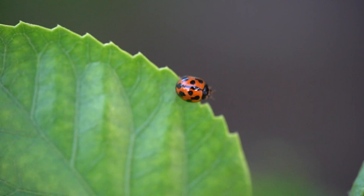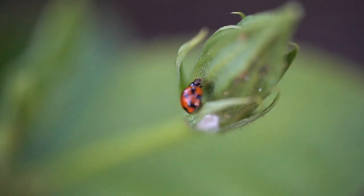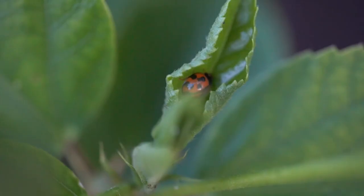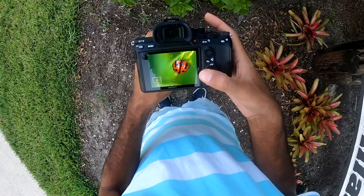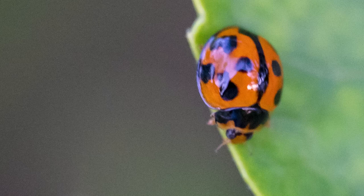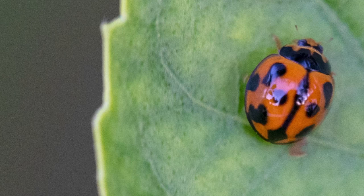Contrary to popular belief, ladybugs are not all ladies, so be careful about misgendering ladybugs — some of them are males. Reviewing some of my shots here, ladybugs always look pretty cool. Another interesting thing is you can see almost fisheye-like reflections on them — that black dot in the middle is basically me reflected on the ladybug. Interesting stuff.